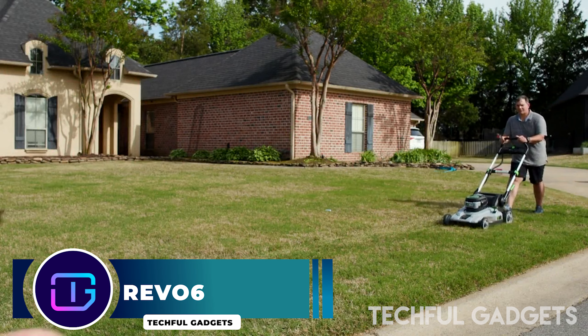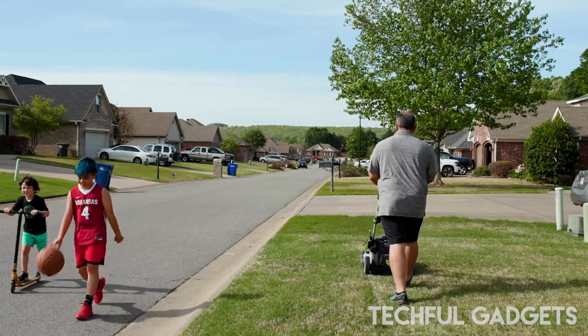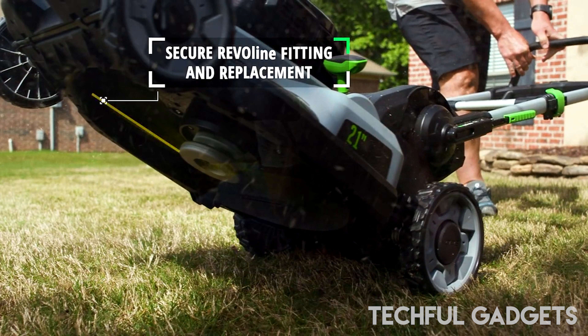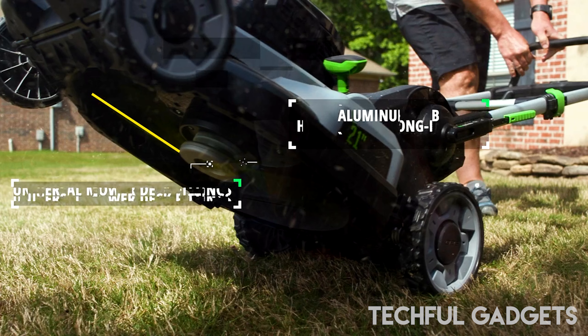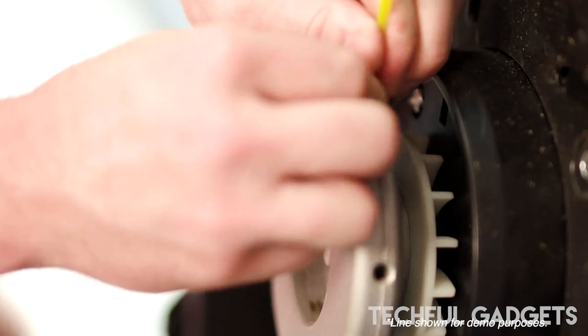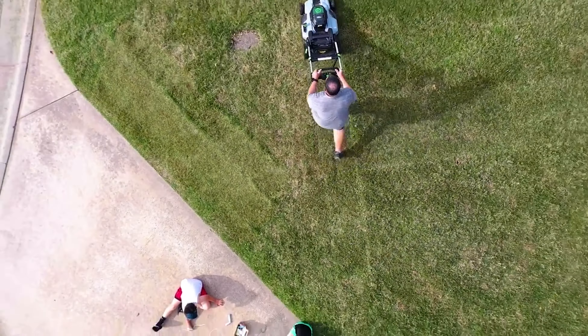REVO6. See the most comprehensive safety comparison in lawn care when we compare the cutting-edge REVO6 adapted mower against conventional metal blades. See how these two methods handle running over a boot in our most recent demonstration, which highlights important safety distinctions in addition to efficiency. Join us to stay informed and mow more wisely — with the REVO6, take part in a blade solution revolution.